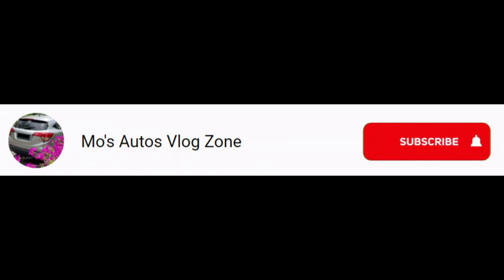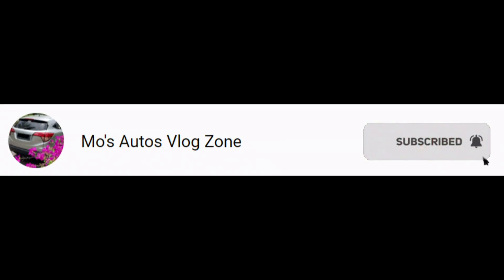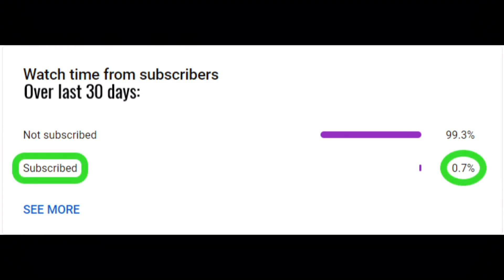Before this video starts, please subscribe to my channel, because only less than 1% of viewers are subscribed.